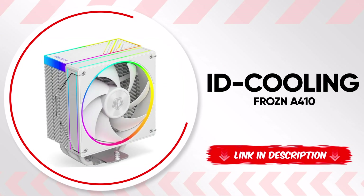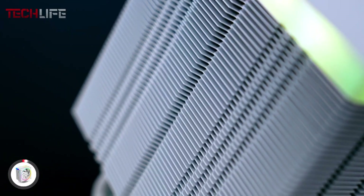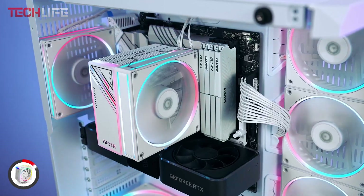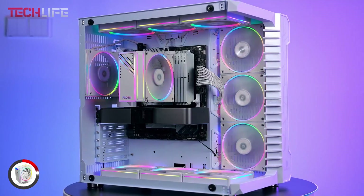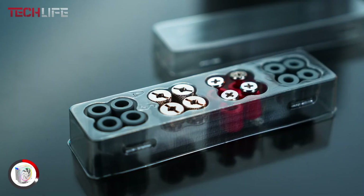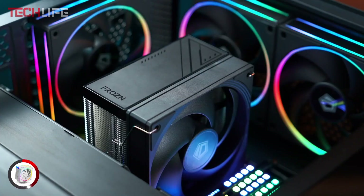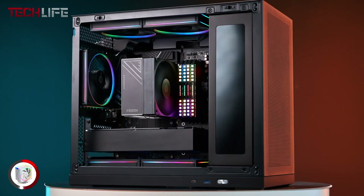We have the ID Cooling Frozen A410 Air Cooler, a model designed to improve heat dissipation with its four 0.24-inch copper heat pipes, which efficiently absorb heat from the CPU and transfer it to the heat sink, ensuring optimal performance even during intense tasks. This cooler is equipped with a 4.7-inch FDB fan, which provides excellent heat dissipation and ensures low noise levels, making it perfect for keeping a quiet environment while working or gaming. The design also features ARGB lighting on both the top cover and the fan, adding an impressive visual touch to your PC setup.